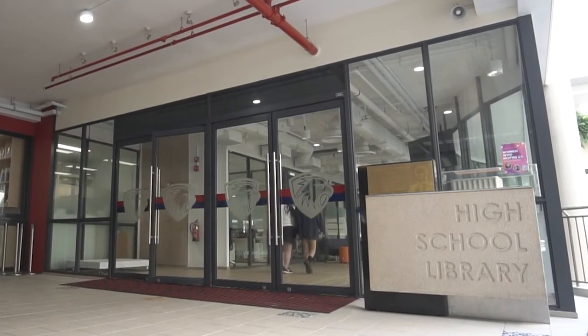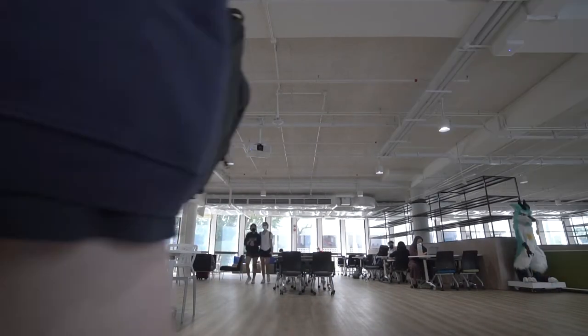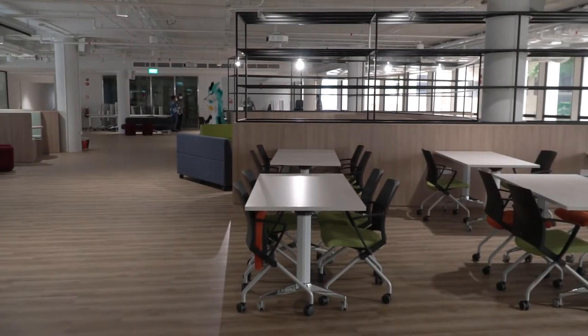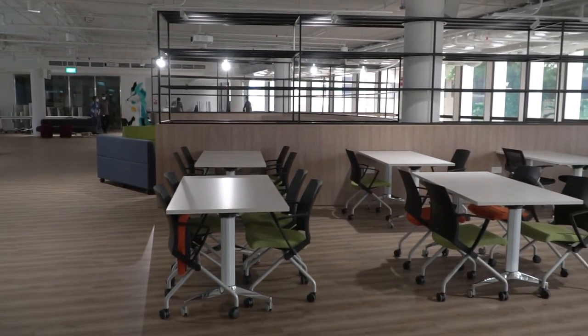Welcome to our new space in the high school library. The top floor is going to be much more open and collaborative — a place where you can really power out and be super productive, working with groups and individually too. You can see there's a lot of different seating around here that's going to meet the needs of a lot of you.